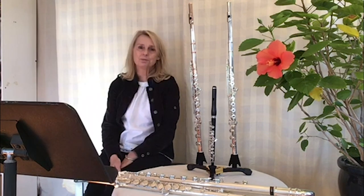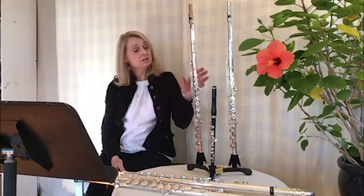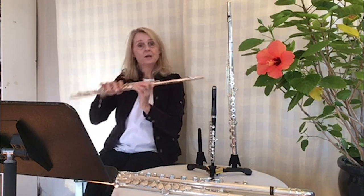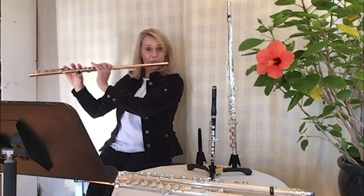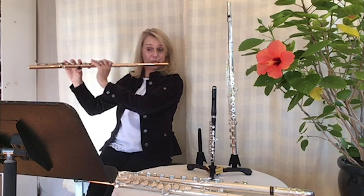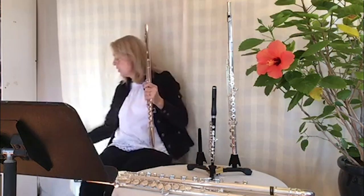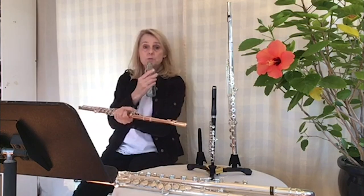I'm so happy and pleased to be here today. A woodwind instrument is basically just a tube made of metal or wood — I blow on one end and my fingers cover holes, and different finger combinations make different notes. I blow across my hole in the head joint, just like blowing across a soda bottle.